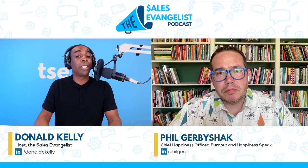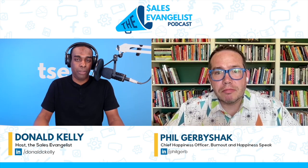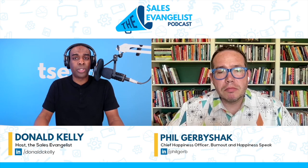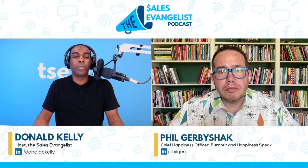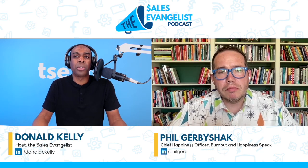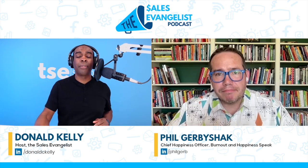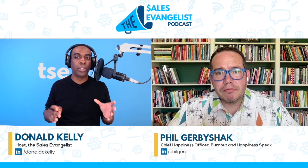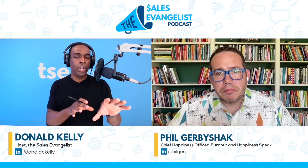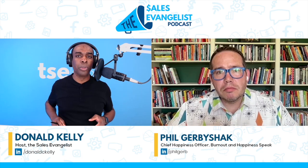Today I brought Phil on because he's passionate about LinkedIn and specifically Navigator as much as I am. One of the challenges many sales professionals face — Phil has a great solution — is how do we break through the noise? How do we build pipeline? How do we get in front of the right people, grab their attention, and start having conversations? Phil, let's go through your process. First off, why are you so passionate about Navigator?